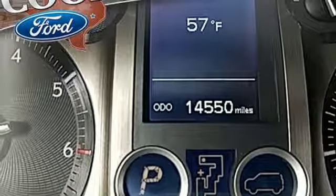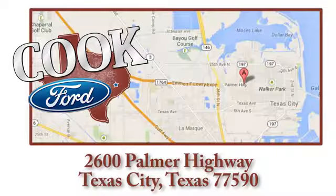Driving is believing. Test drive it today. Call, click, or stop in today. We are conveniently located at 2600 Palmer Highway in Texas City, Texas.